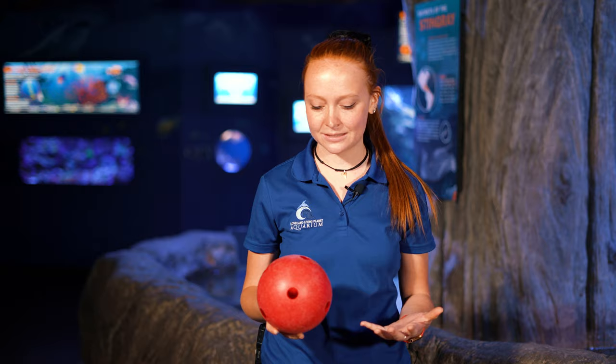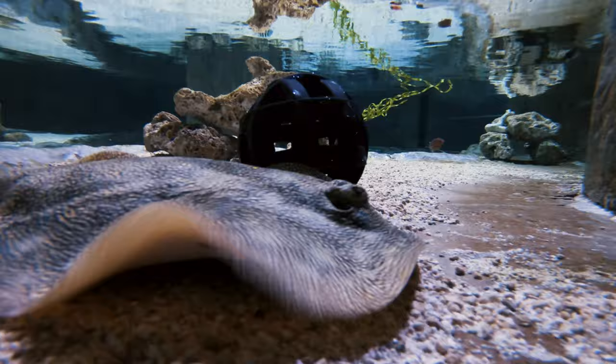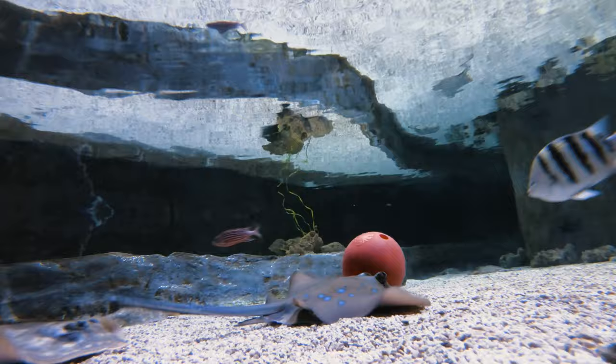We like to give our stingrays enrichment in order to stimulate them and to see their natural abilities. One of their favorite enrichments is called a jolly ball. We stuff food into the center of the ball through all the little holes, then scatter them throughout the touch pool. The stingrays then have to use their natural foraging abilities to find all the balls and think about how they can extract the food from the center.